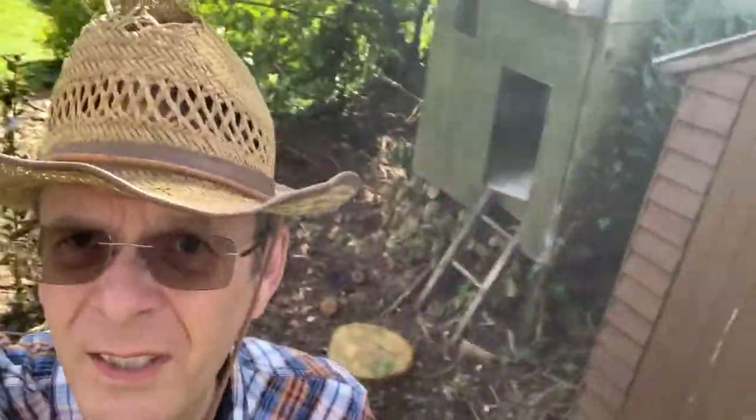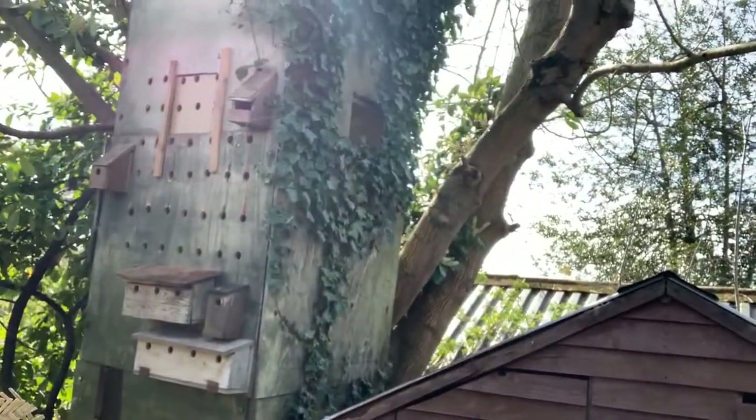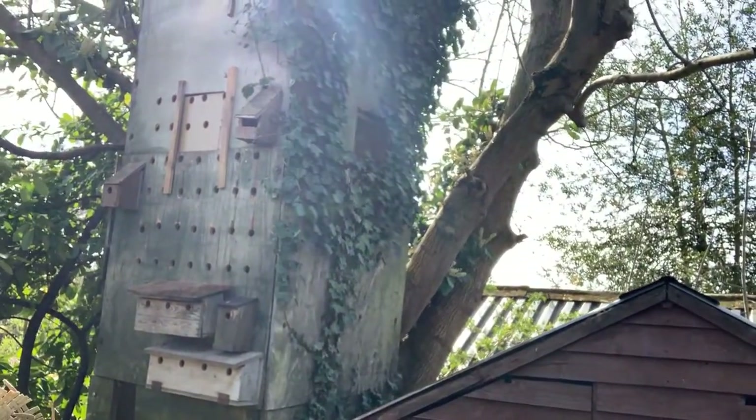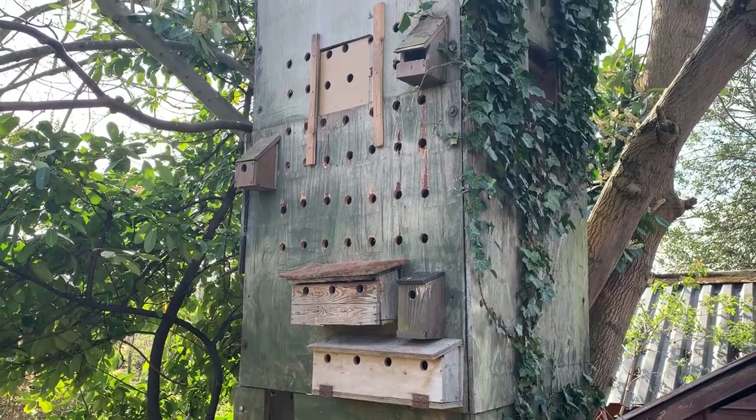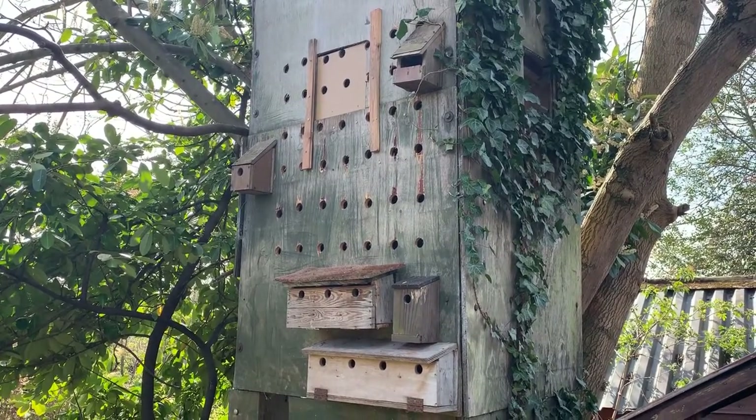It occurred to me that I had an old treehouse that nobody was using, so I converted the old treehouse into a mega bird box. It's actually got 52 bird boxes inside and outside.